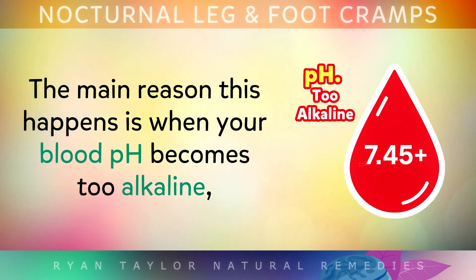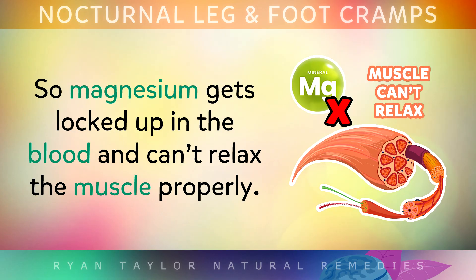The main reason this happens is when your blood pH becomes too alkaline, so magnesium gets locked up in your blood and it can't relax the muscles properly.